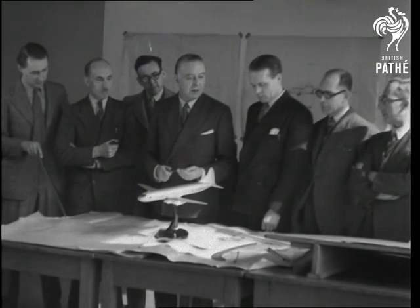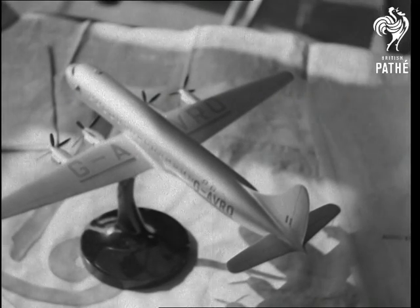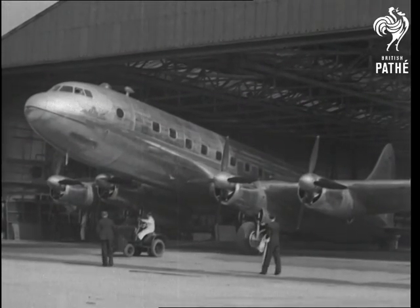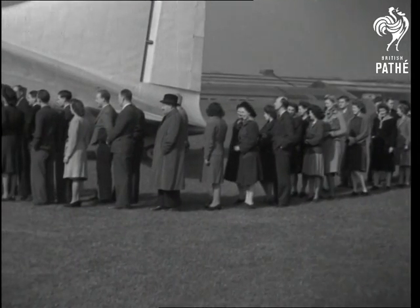A British team of aircraft experts, led by chief designer Roy Chadwick, producer of Britain's best-yet passenger aircraft. From the model stage, the project has grown into the new Avro Tudor II, a 34-ton four-engine monster designed to carry 60 passengers.